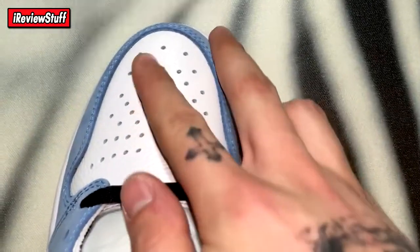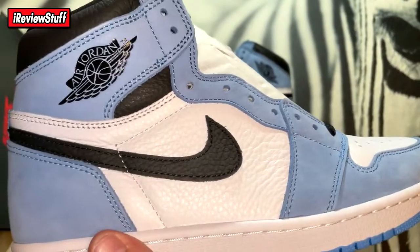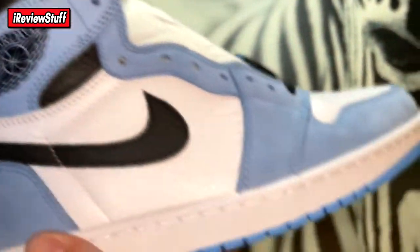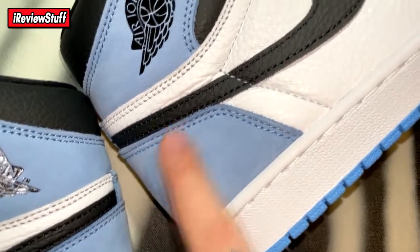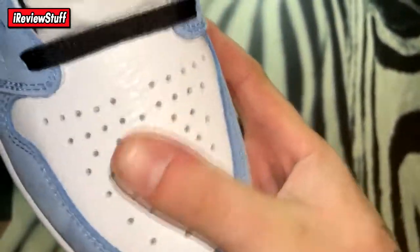Quality is dope on these. Here's the right shoe. Got the nice Wings logo — super crisp even on this one. The leather is actually insane, really proper. You can even see the suede changing when you touch it — it's actually dope.